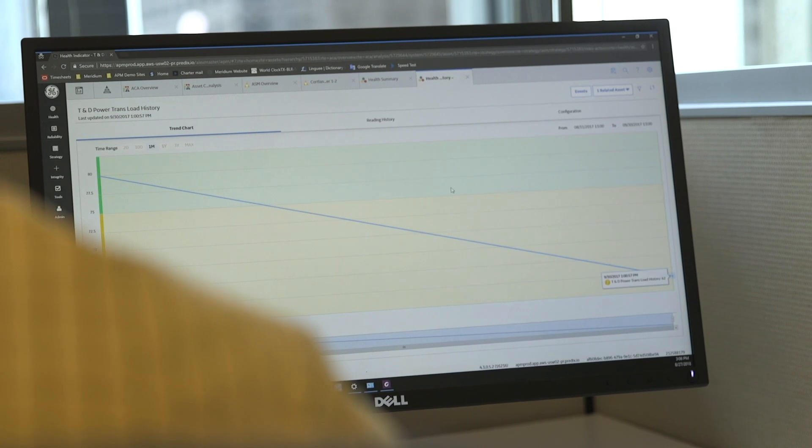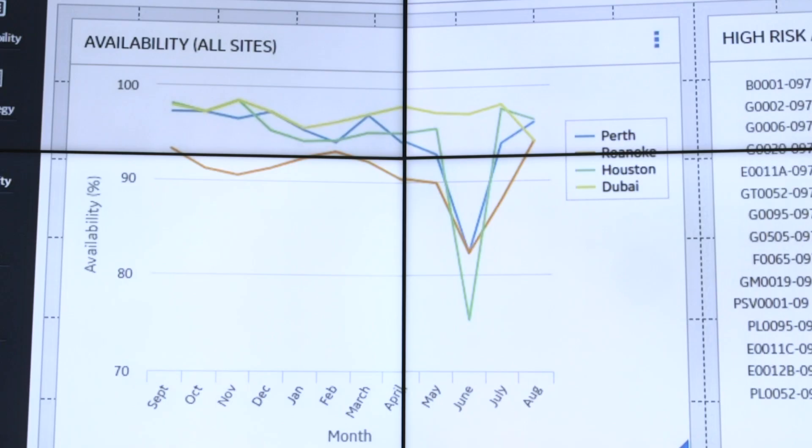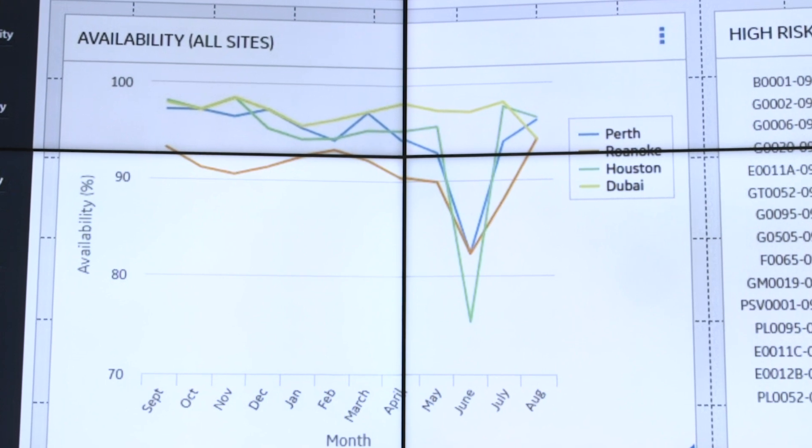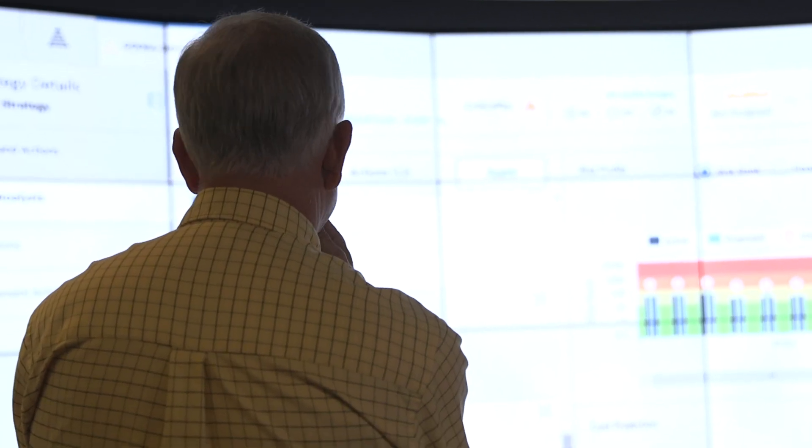Typically we'll have a customer that doesn't do much in terms of determining asset criticality. The main value of industrial managed services is to increase the availability of your plant, and if you've got really high availability, we can help you reduce the cost to maintain that.